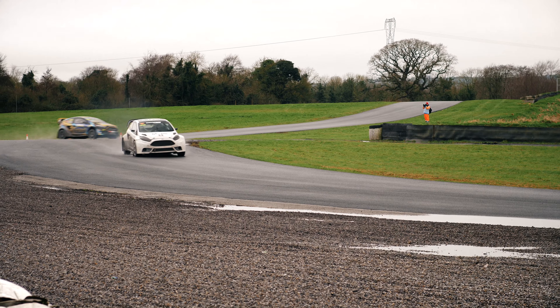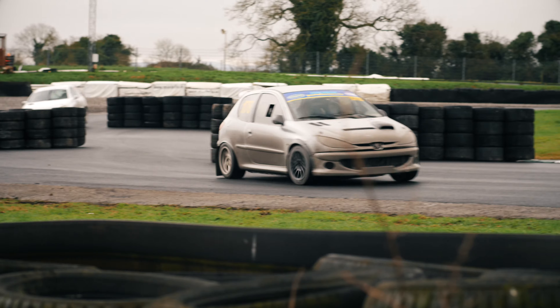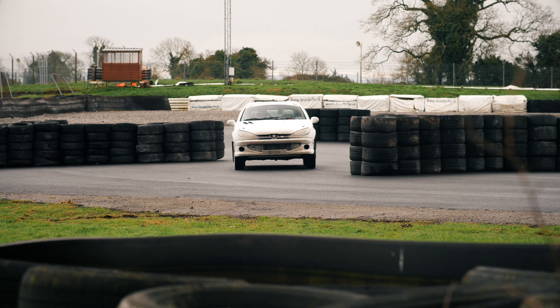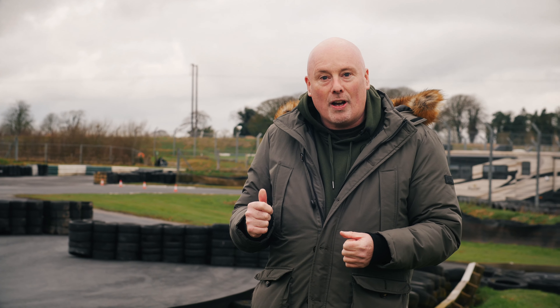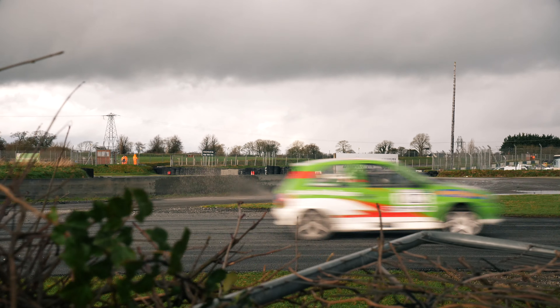You have to take it once during every heat, but it's up to the driver — he or she can choose which lap they take the Joker on. That means tactics become involved. If you're leading, you keep your head down and take the Joker at the end. If you're not leading or you're in traffic, it's a good idea to dive off early, take your Joker lap, and then get a clear track ahead — a bit like a pit stop in Formula One.